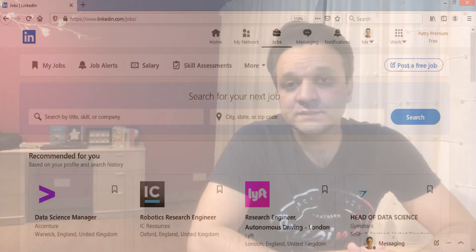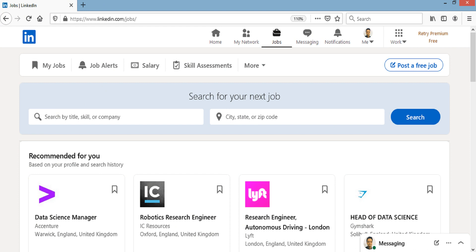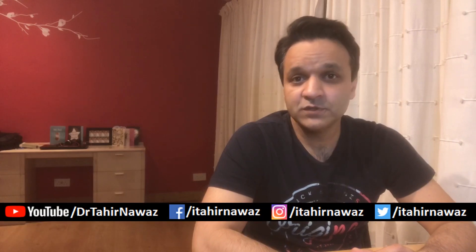The second platform I would suggest is LinkedIn Jobs. LinkedIn Jobs is a very good platform if you are searching for jobs not only in the academic sector but in the non-academic sector as well. It also enables you to search for jobs not just in the UK but in other countries as well, so you can consider LinkedIn for your job search.